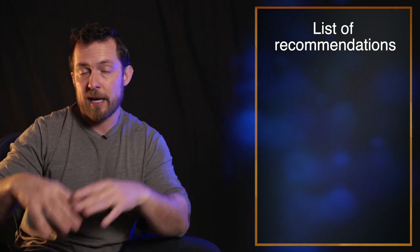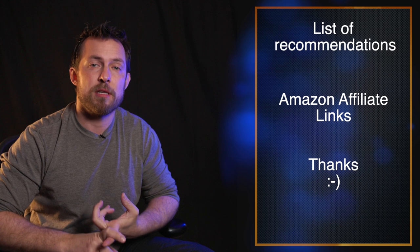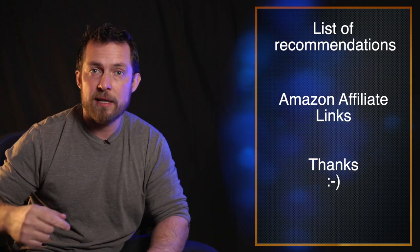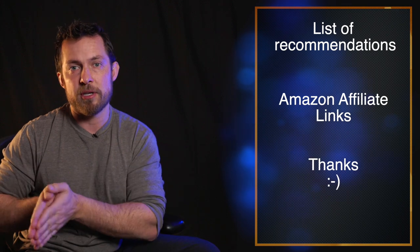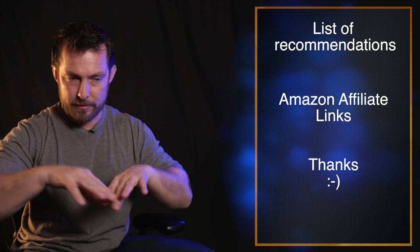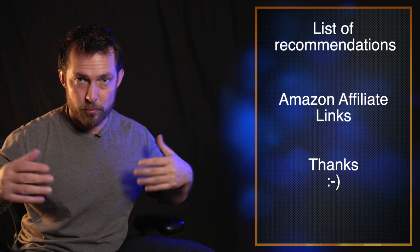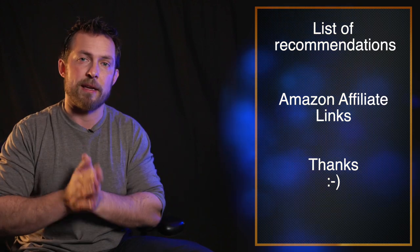I'm going to give you a list of cameras that I recommend and put them in the description with Amazon links. This is not sponsored — nobody's paying me — but if you do purchase anything using those links, I will get a small commission which helps support the channel. I'm going to explain why I'm getting to these results and why I think these will be some of the best options out there.